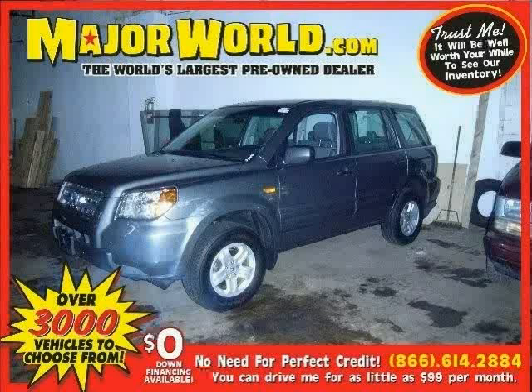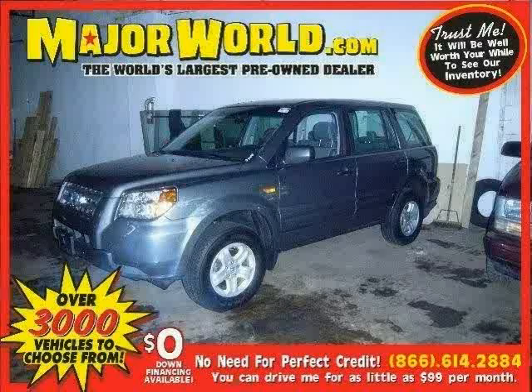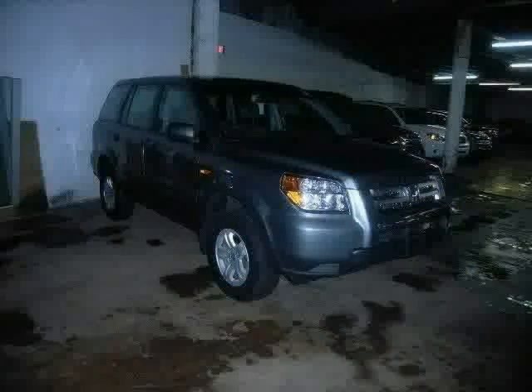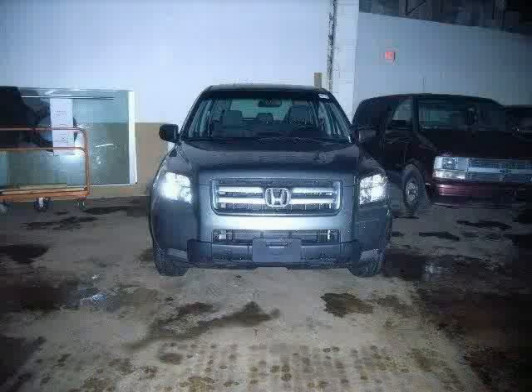Look at this 2007 Honda Pilot equipped with air conditioning, CD player, power door locks, driver and passenger side air bag, vehicle anti-theft system, brake assist, four-wheel drive, traction control, side head air bag, rear head air bag, four-wheel anti-lock brakes, and rear air conditioning.